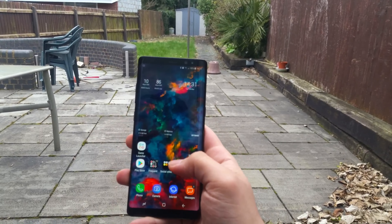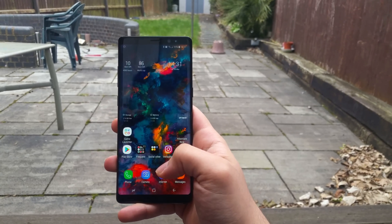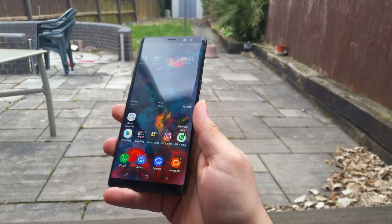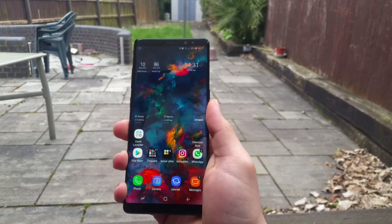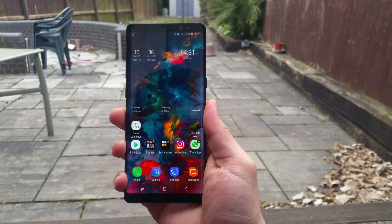"Oh my god, my battery died" and "my phone is slow" are lines I hear a lot, so I decided to make a video to show you how to make your phone much faster and your battery last much longer. In this video I will be using the Samsung Galaxy Note 8. I know what you're thinking — this phone is already fast — however you can improve even the fastest phone available on the market right now.